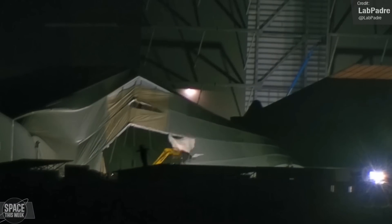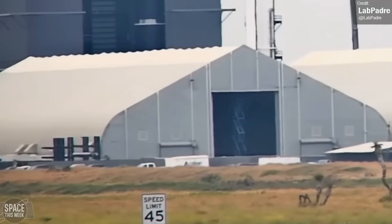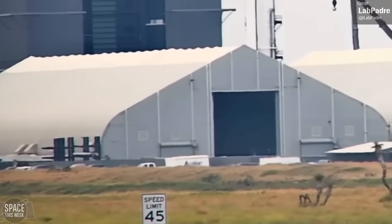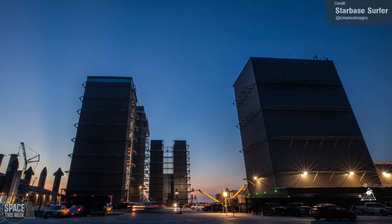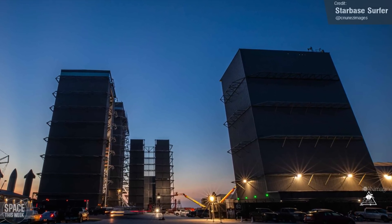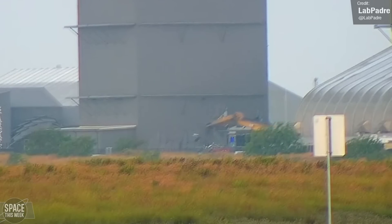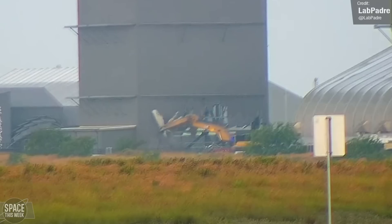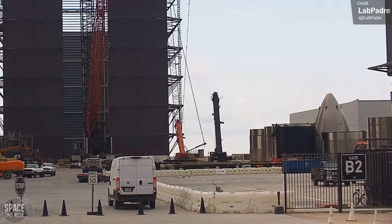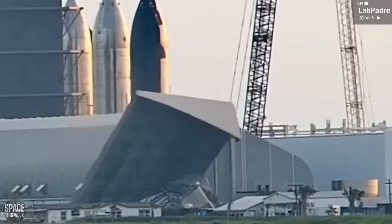Tent 2 was demolished last week, and it looks like tent 1 is about to meet a similar fate, as it's now been completely emptied of contents. It's not just the tents that face demolition though — the mid-bay looks like its time is up as well. It was completely emptied, and we're expecting to see demolition of this structure take place imminently, if it hasn't already happened by the time this video goes live. Demolition work began with an excavator mercilessly ripping away the outer metal wall. SpaceX appear to have marked out a fall zone with barriers, and I'm expecting a similar performance to the recent low bay demolition.